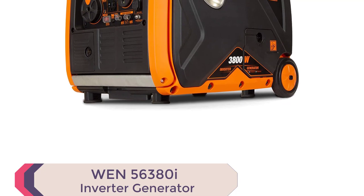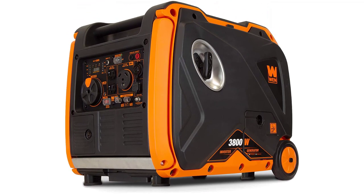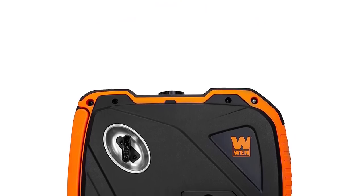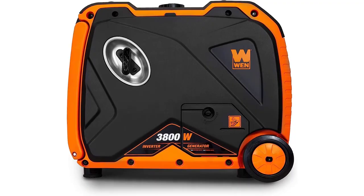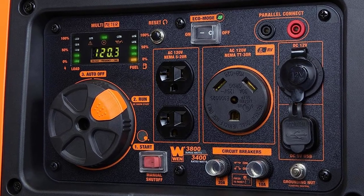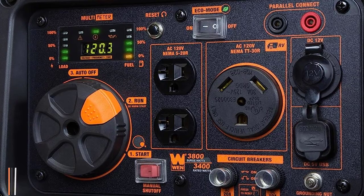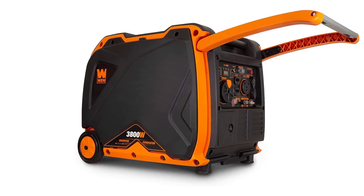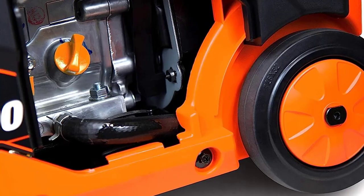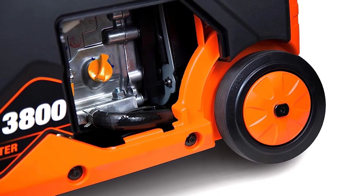Number 1: WEN 56380I Inverter Generator. Experience silent power with the WEN 56380I Inverter Generator, one of the Best Inverter Generators 2023. Say goodbye to noisy generators and hello to tranquility. This powerful and compact generator is the perfect companion for all your outdoor adventures. Boasting an EPA3 and CARB compliant 212 cubic centimeters four-stroke OHV engine, it delivers an impressive 3,800 surge watts and 3,400 rated watts. With a half-load runtime of up to 8.5 hours and a fuel shut-off feature, it maximizes efficiency and extends the generator's lifespan. What sets the WEN 56380I apart is its ability to produce clean power, safeguarding your sensitive electronics like smartphones, tablets, and laptops from any potential damage.